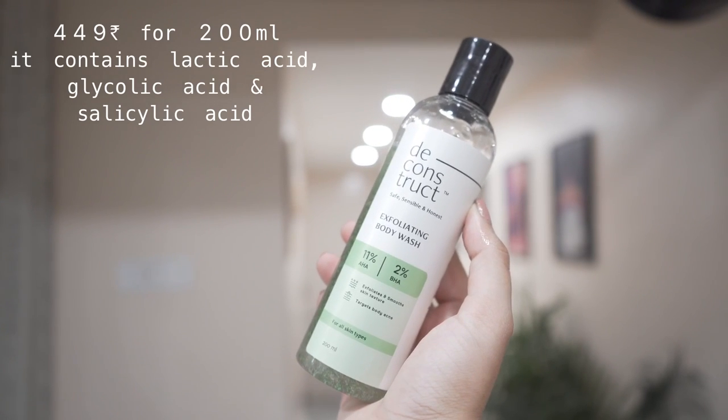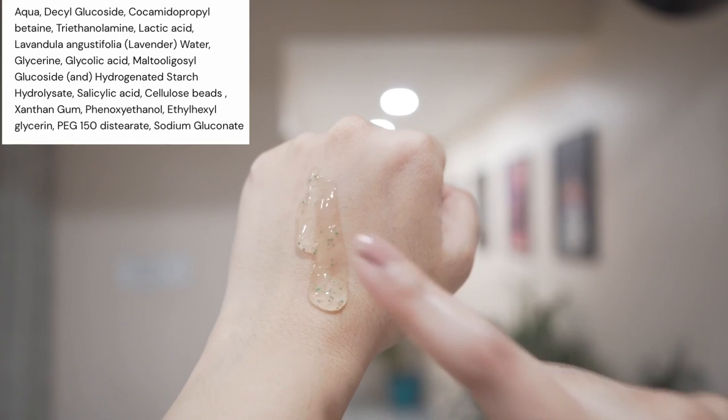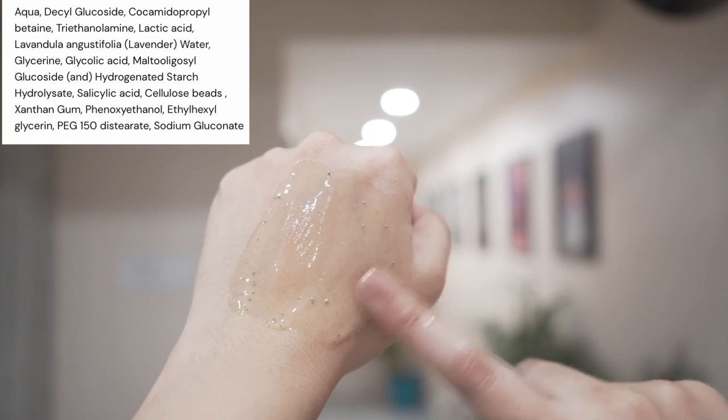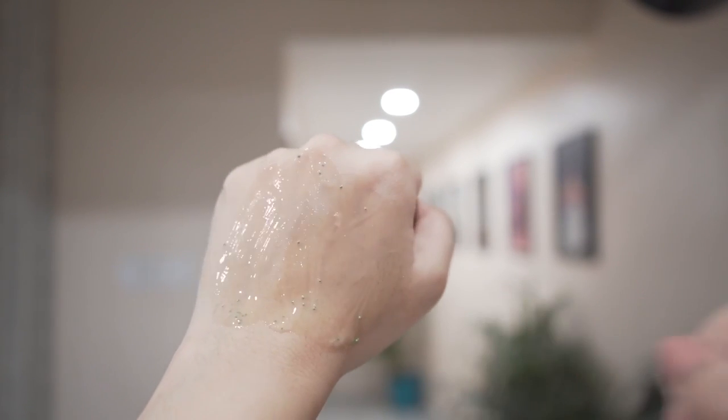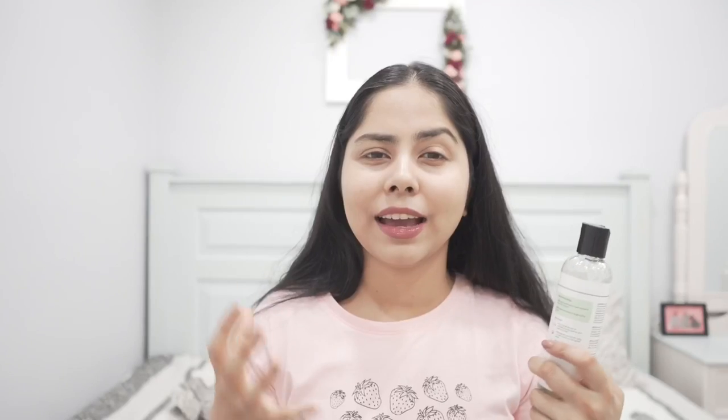The first product is from Deconstruct — their body wash. It has AHA, and you might ask: there are many body cleansers now that contain AHA, so what's special about this one? It has 11% AHA, and I have not seen any body wash in the Indian market that contains this percentage. When it comes to body care, I want a good amount of AHA and BHA.